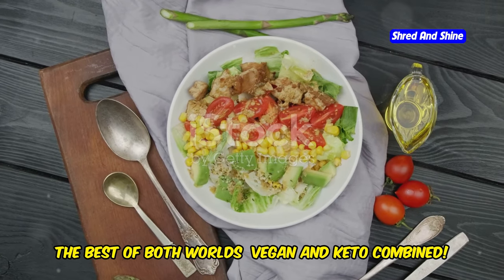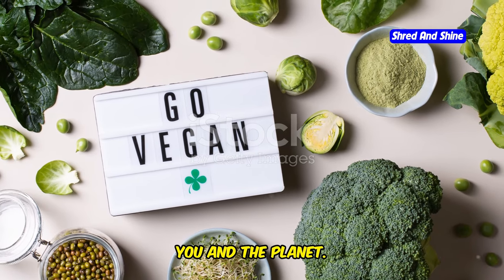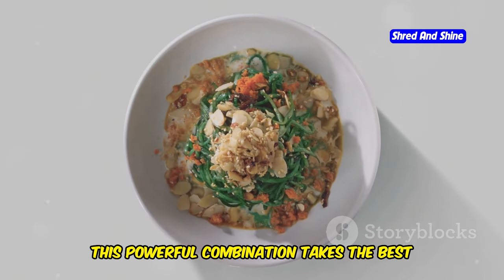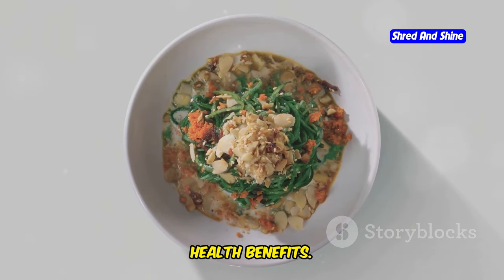The best of both worlds — vegan and keto — combined. Imagine a way of eating that's good for you and the planet. It's possible with the vegan keto diet. This powerful combination takes the best of both worlds and blends them into a lifestyle that's bursting with flavor and health benefits.